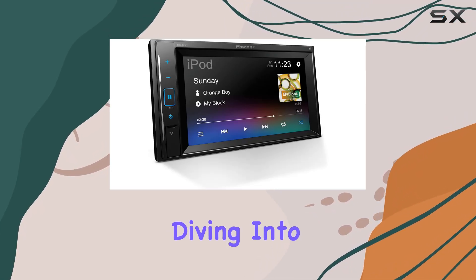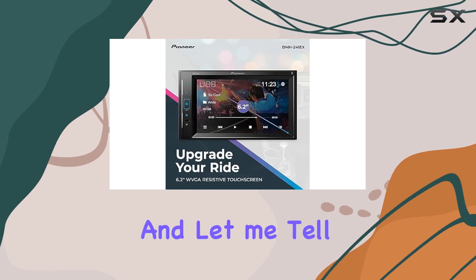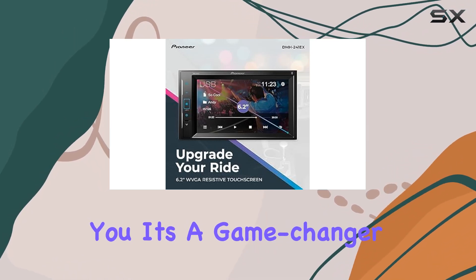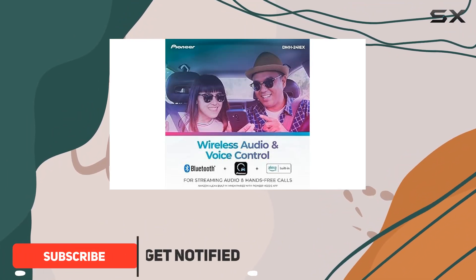Hey everyone, today we're diving into the Pioneer DMH241EX Digital Multimedia Receiver, and let me tell you, it's a game changer for your in-car entertainment experience. First off, let's talk about connectivity.